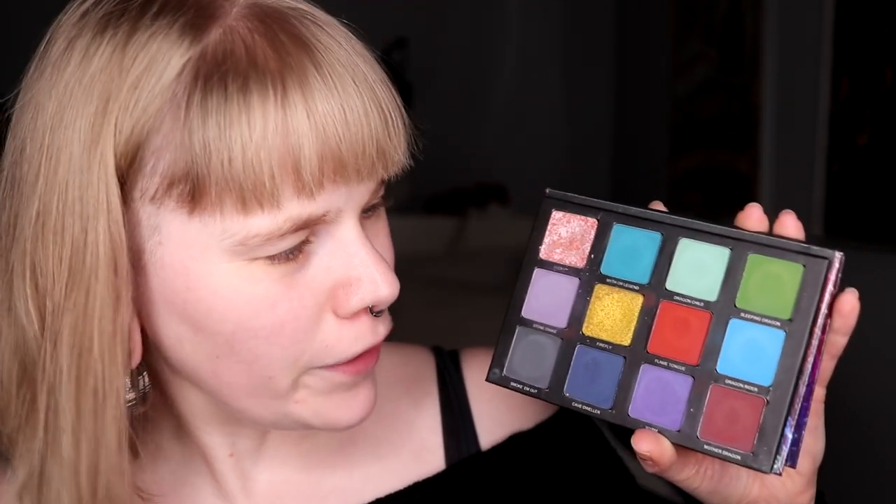I chose Menagerie because you can pop the pans out with no problems — I have a little tool for it. I do have other brands where it's also easy to pop up the shadows, but I'm going to start with Menagerie. I have no idea how this will go or what kind of shades I'll end up with. The first palette is Dragon Child. This isn't available anymore, though some of the colors are available as singles. My favorite two colors in this one are Firefly and Flame Tongue, so I'm going to pop them out and put them in my little palette.